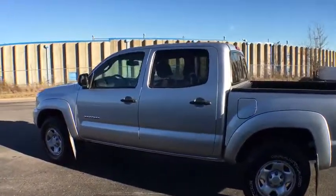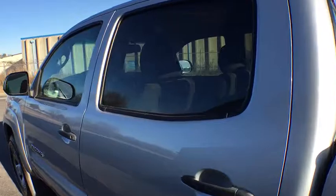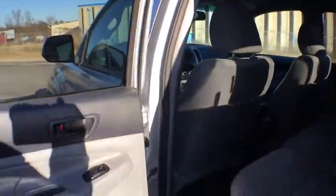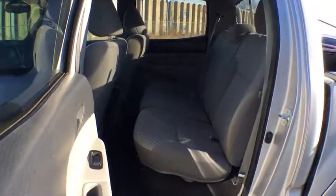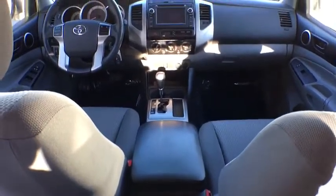AM FM CD player with six speakers, overhead console, tachometer, brake assist, front bucket seats, tilt steering wheel, front reading lamp, passenger vanity mirror, front wheel independent suspension, four-piece floor mat set, and low tire pressure warning.